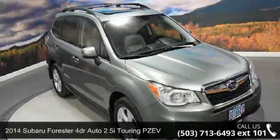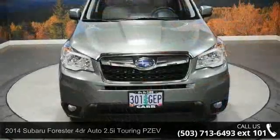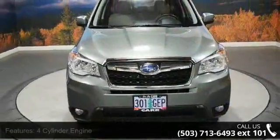Arrive in style with this 2014 Subaru Forester. This may be the set of wheels you've been looking for. Enjoy these notable features: